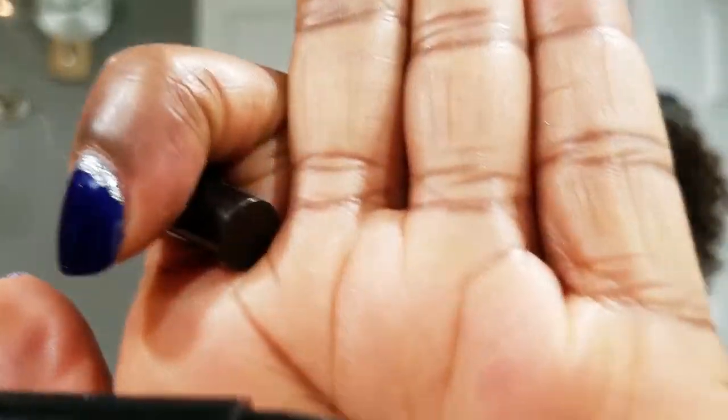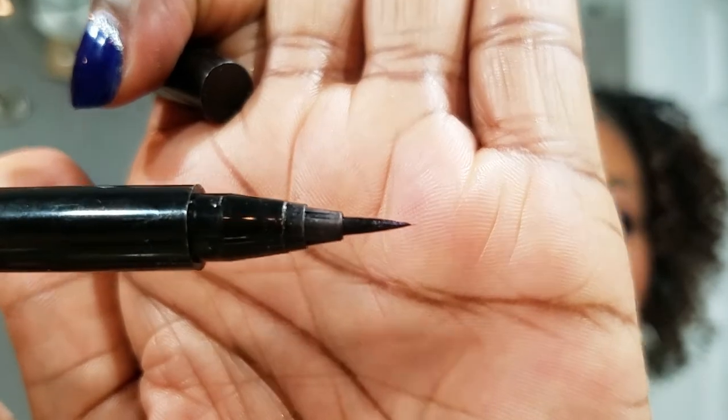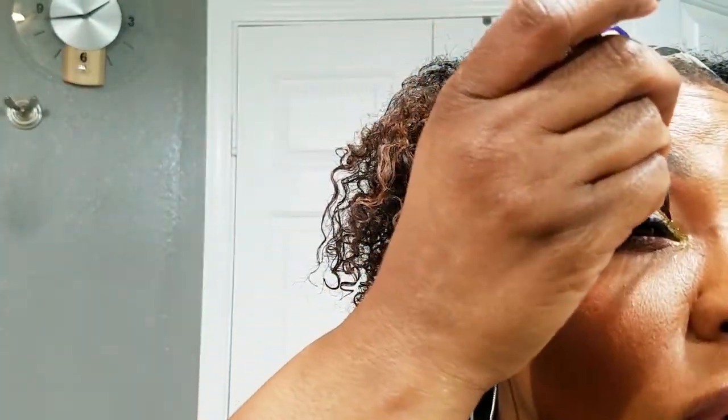My favorite eyeliner, and I used it today, is the Clinique Pretty Easy Liquid Eyelining Pen. This is for those of us who really can't use eyeliner. I like it because the point gets right in the corner and you can go both ways with it, bend it, and it still gives you a really great precise line. It makes lining your eyes pretty easy — that's all I can say about it. It's probably the best of the best for me.